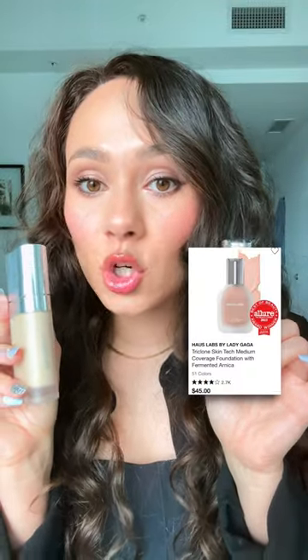Everybody thought that the REM Beauty Sweetener Foundation gave you a second-skin look and was skincare-infused — this is another viral one — but the House Labs Triclone Skin Tech Foundation just looks better and it feels lighter on the skin. House Labs is one of the few full-coverage and hydrating foundations.